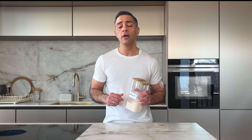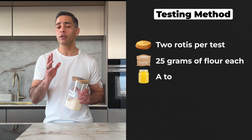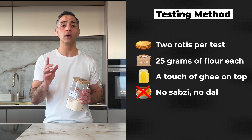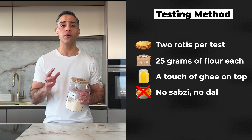Here is exactly how I test it: two rotis per test, 25 grams of flour each, a touch of ghee on top, no sabji, no dal, just pure roti. Why? To remove all variables and get clear data on how each flour affects blood sugar. Remember that glucose responses are highly individual — while my results provide directional insights, your personal response might differ based on your unique metabolism and health factors.